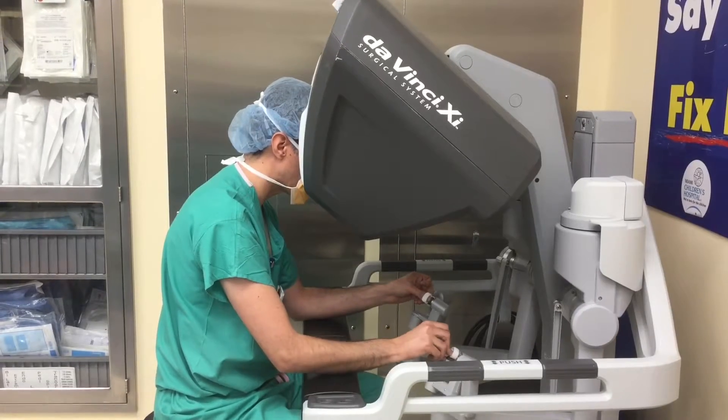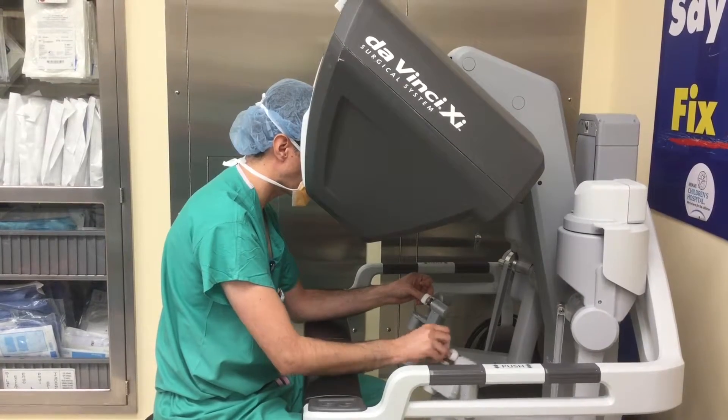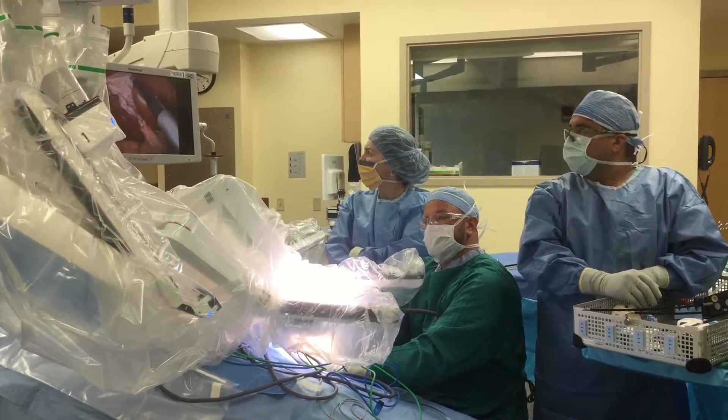We've been doing robotics here at Nicklaus Children's for over a year and we've been utilizing it with multi-port technique to get access to various organs, facilitate the surgeon experience and also enhance the recovery time for patients.